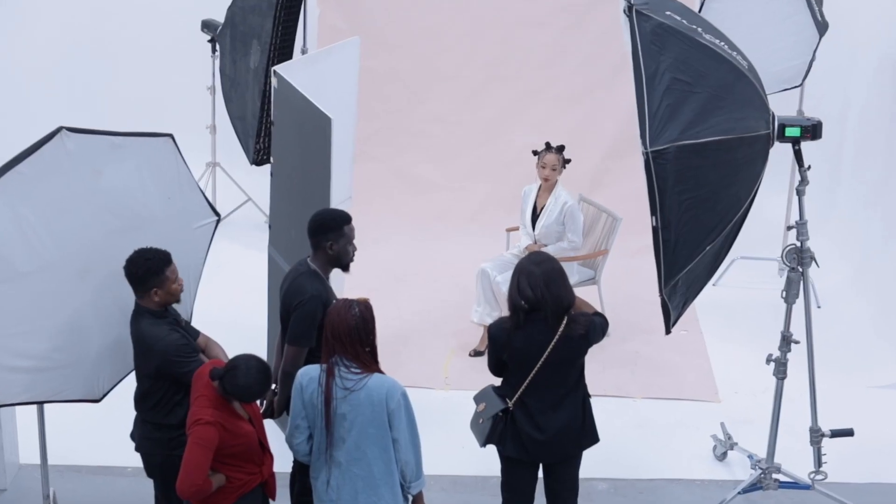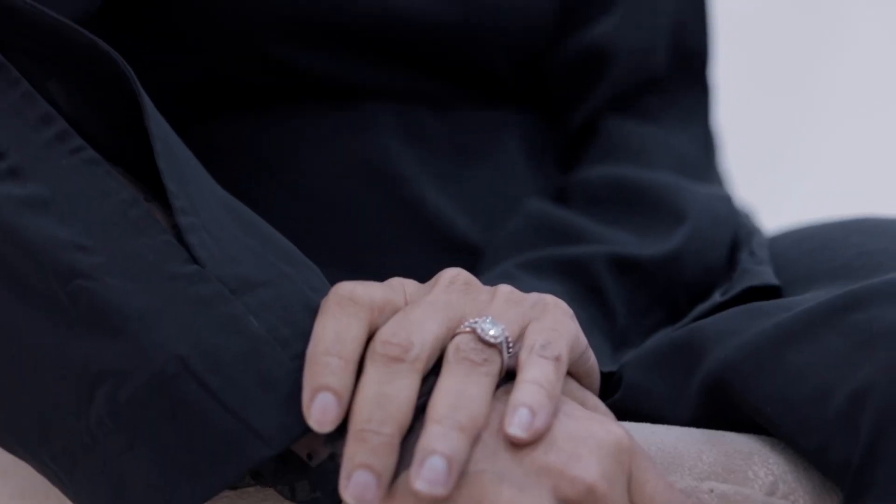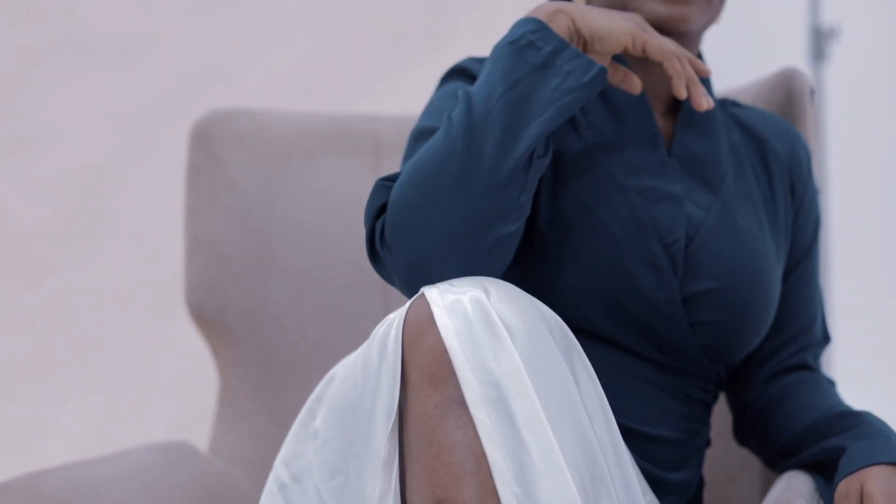Turn towards me a little bit. Good. Beautiful. Just relax, you're doing very well. Beautiful. Love that. Love that. Love that. Beautiful. Good. Tilt your head this way, Marillo. Beautiful.